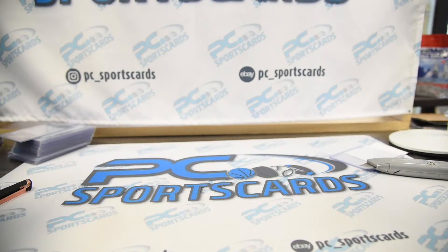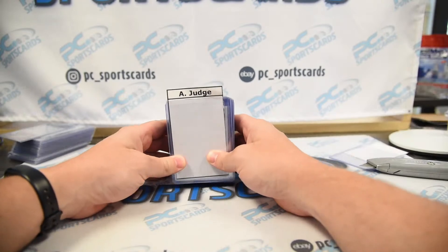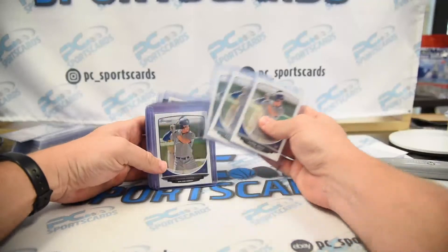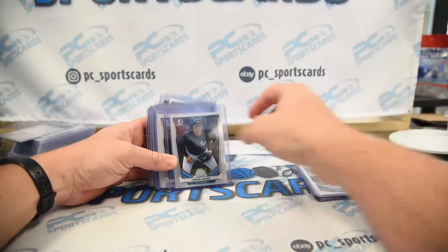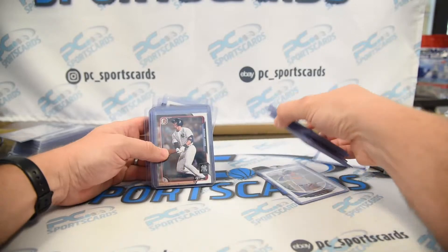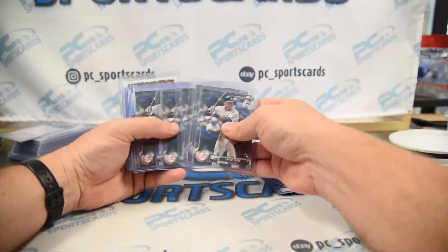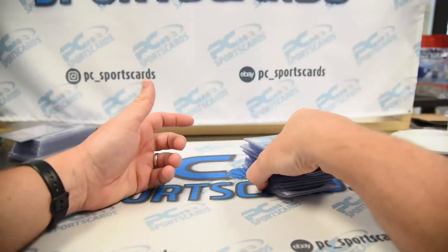These are all Aaron Judge cards. It says Chase Gordon — I have no idea who that is, never heard of Chase Gordon. So these are all Judge. First paper. PSA 10s are still over $100, so those are pretty good. Some of these are like $20. Some Judge rookies here — PSA 10s are around $100. I'm guessing a lot of these aren't PSA 10s but it seemed like a no-brainer.